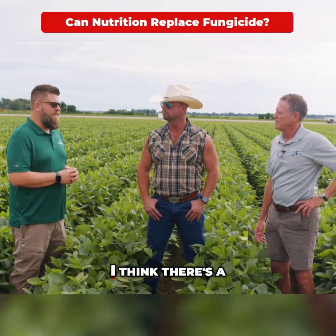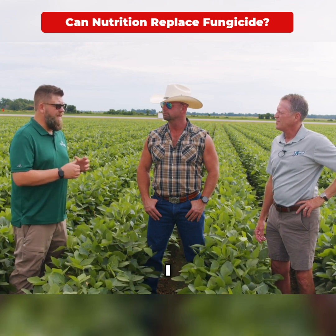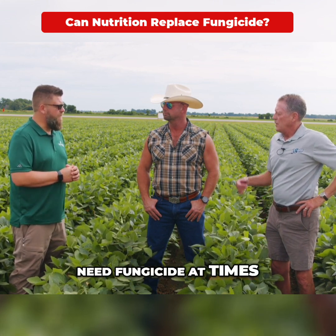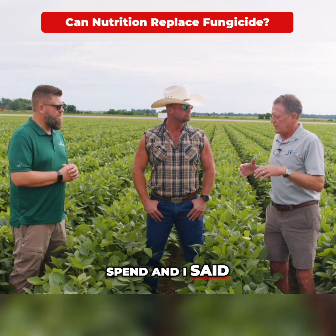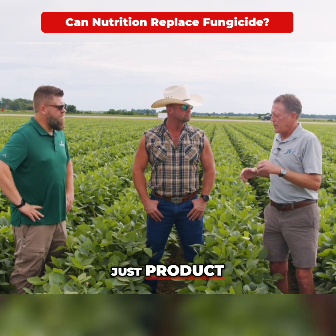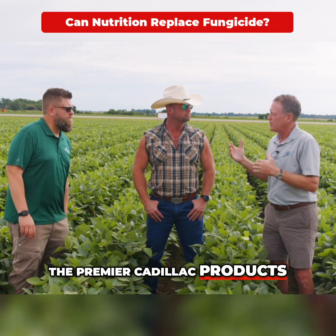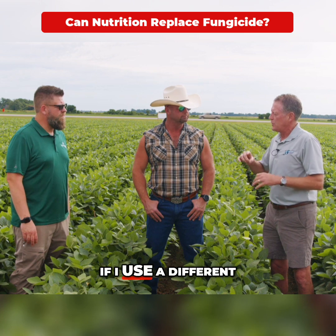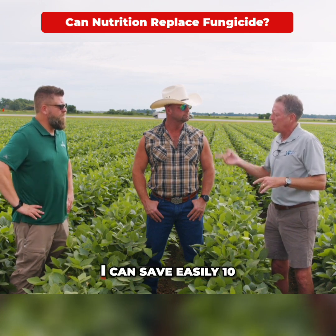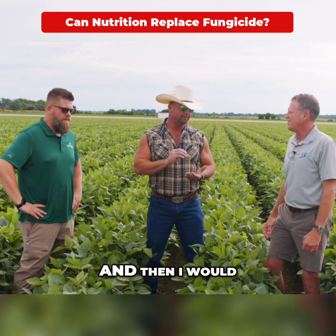Do we overuse fungicide? I think we do at times. There's definitely a time when protecting your plant is necessary — I still think we need fungicide at times. The cheapest fungicide pass, just product, is about $10 an acre; the premier Cadillac products run about $24 an acre. If I use a different method, I can easily save $10, maybe $24 an acre — absolutely.